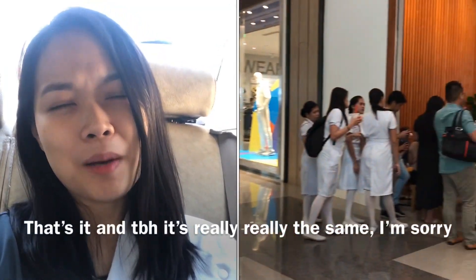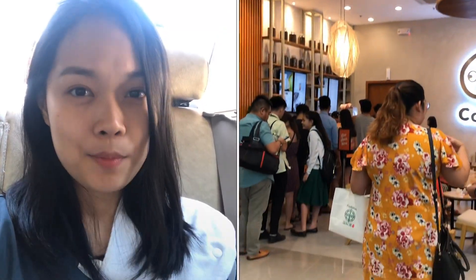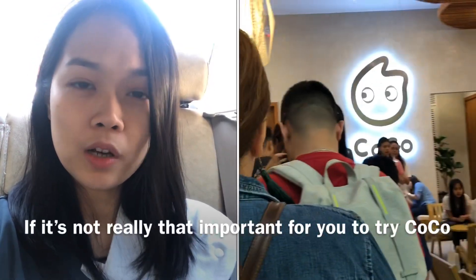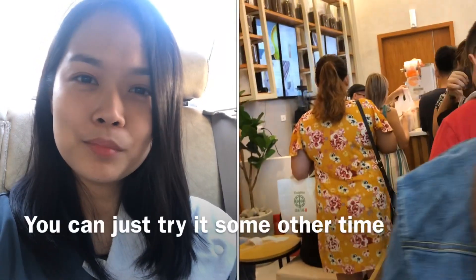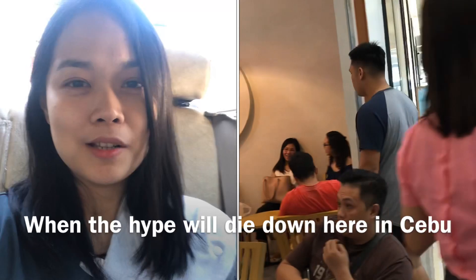To be honest, it's really really the same. I don't regret that I lined up for it, but it's really really the same. So if the line is really long, if you're in a hurry, if it's not really that important for you to try CoCo, then you don't really have to line up. You can just try it some other time if the hype dies down here in Cebu.